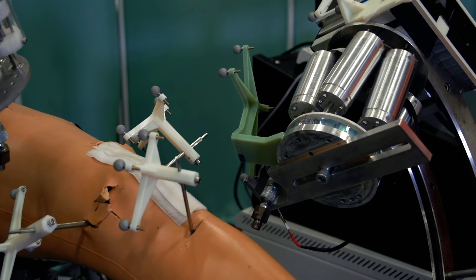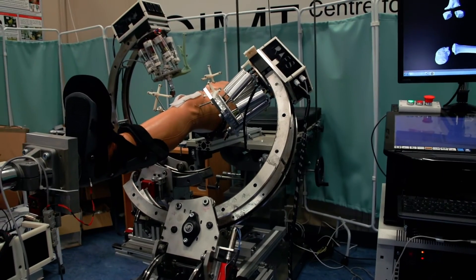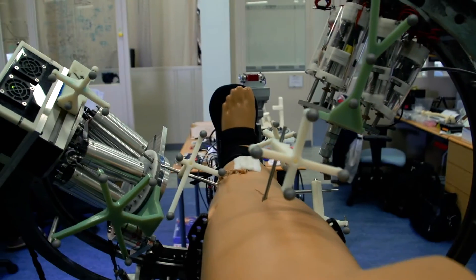Robotic surgery is helping the surgeons by reducing the strain of having to do some very tiring tasks. A robot will not tire, it will not fickle, it will not move unless it has been told to do so.